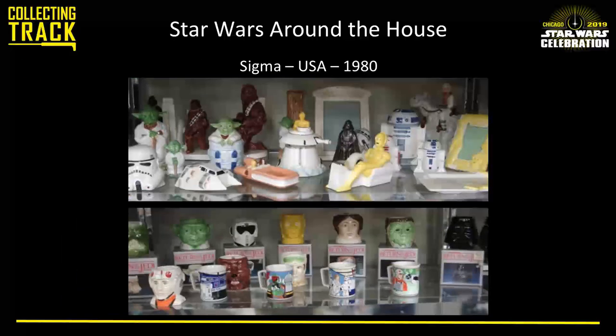Sigma Ceramics did a wide variety of household items in ceramic — everything from mugs to mirrors and picture frames. A couple of the more notable ones are the Snowspeeder toothbrush holder and a Landspeeder soap dish. There's the Luke on Tauntaun teapot, one of the only teapots available for a long time. And then of course there's the infamous C-3PO tape dispenser — I don't know who was in charge of licensing approval at that time, but sure, why not?